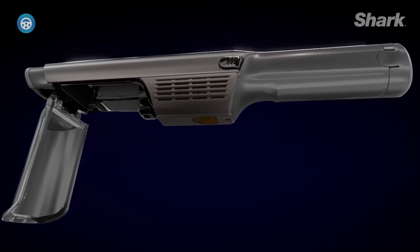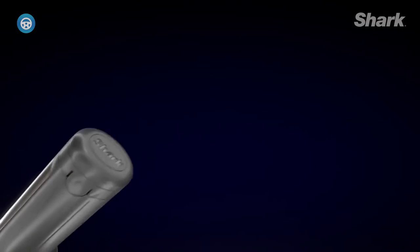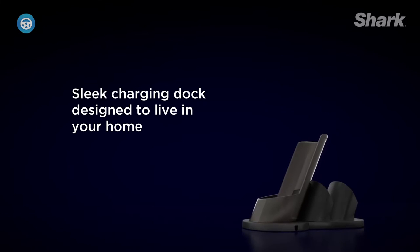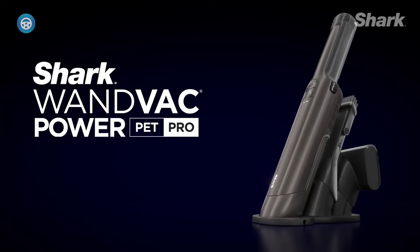Furthermore, the dust cup isn't removable, making cleaning between pickups more of a chore. But we still like how easily you can remove dirt from hard-to-reach places due to its slim chassis — an absolutely worthwhile trade-off, if you ask us.